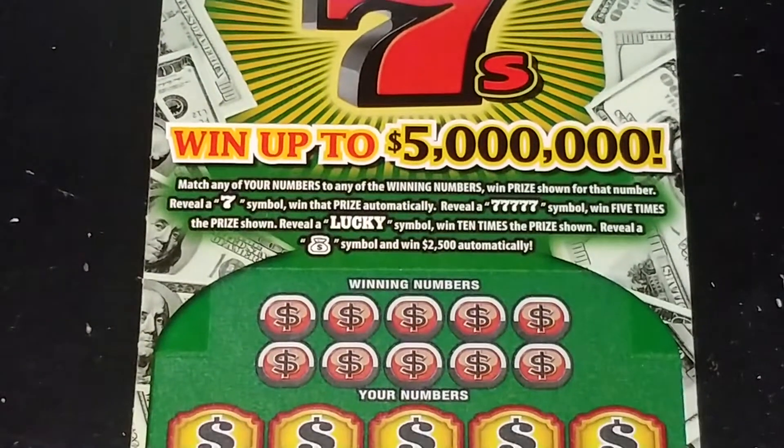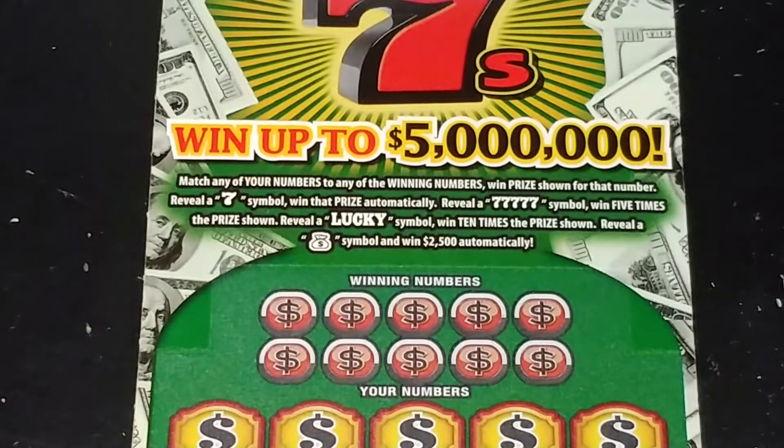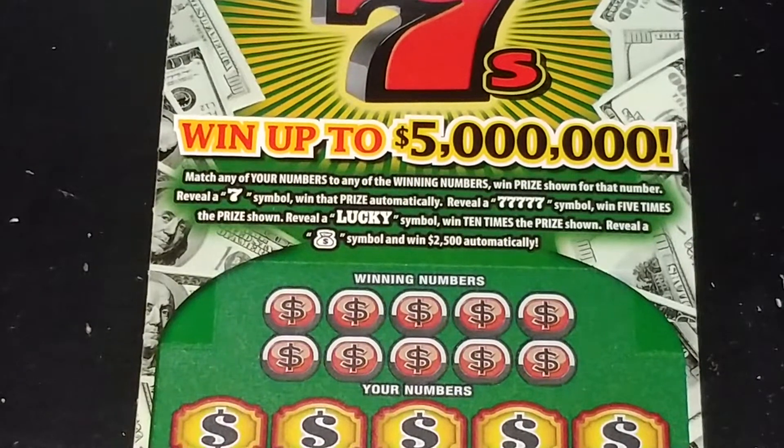This is a number matching game. You're looking to match your number to the winning number, win that prize. Get a seven symbol, win that prize automatically. Get five sevens, win five times the prize. Get a lucky symbol, win ten times the prize. Reveal a money bag symbol, you get $2,500.